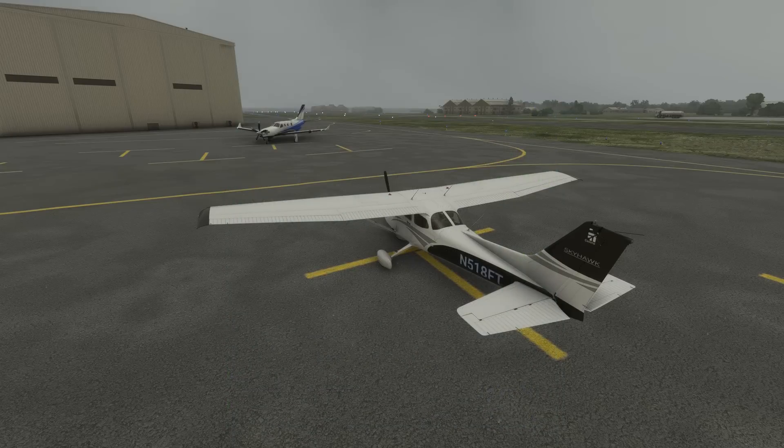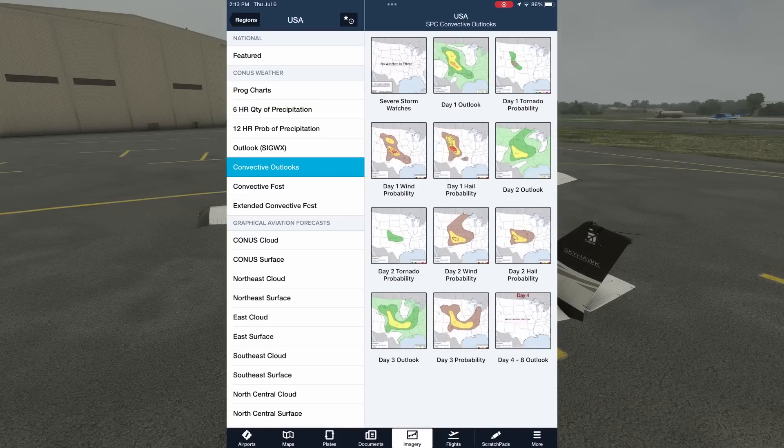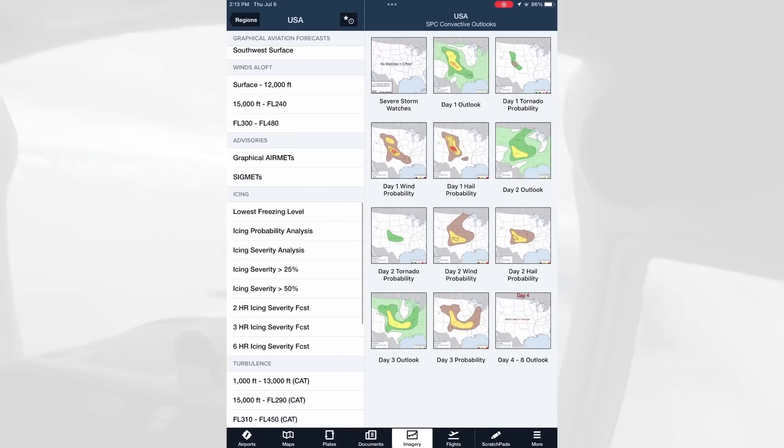It's certainly hard IFR, but if our personal minimums allow, it should be flyable. We can expand our forecast knowledge by going back to the imagery page and looking at the full array of prog charts, precipitation forecasts, convective outlooks, graphical forecasts, turbulence, and more to aid our go/no-go decision making.